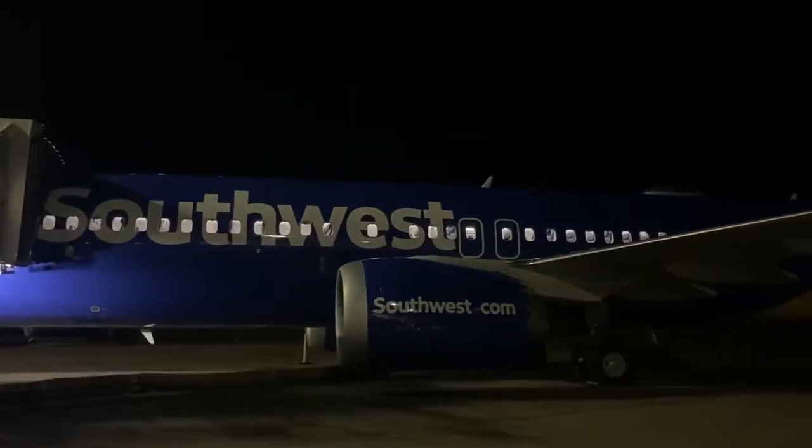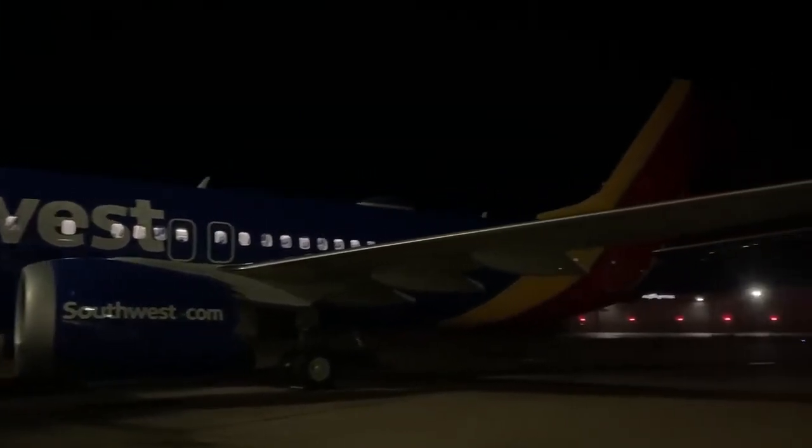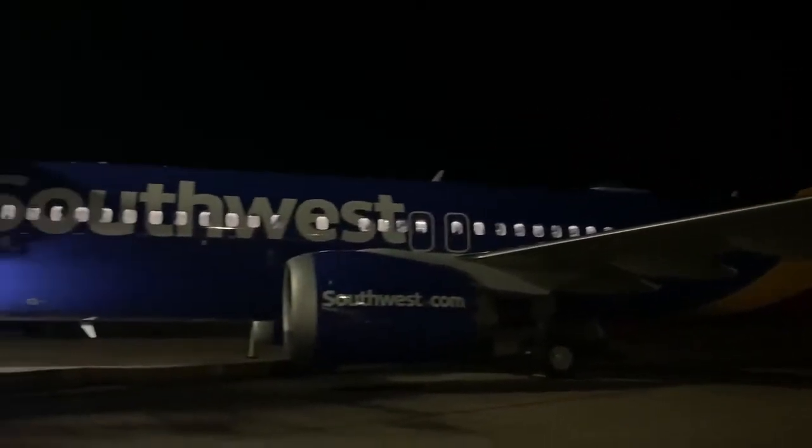Hey, what's up guys, this is your TOGA Brother Richard here. I got a Southwest aircraft here — this is a Max 8. Now, how can you tell that this is a Max 8? Well, let's take a look at the specifics.